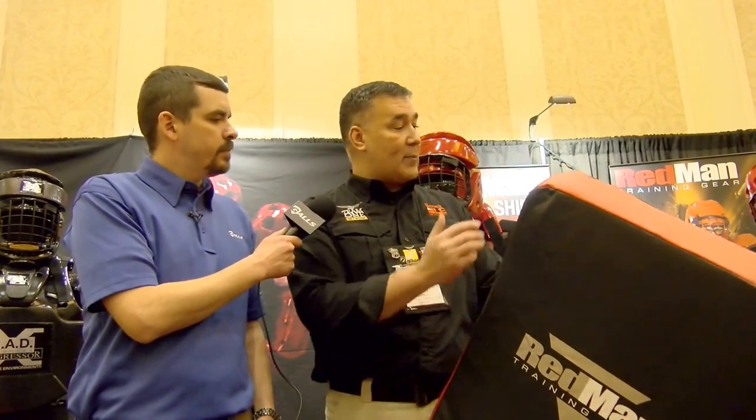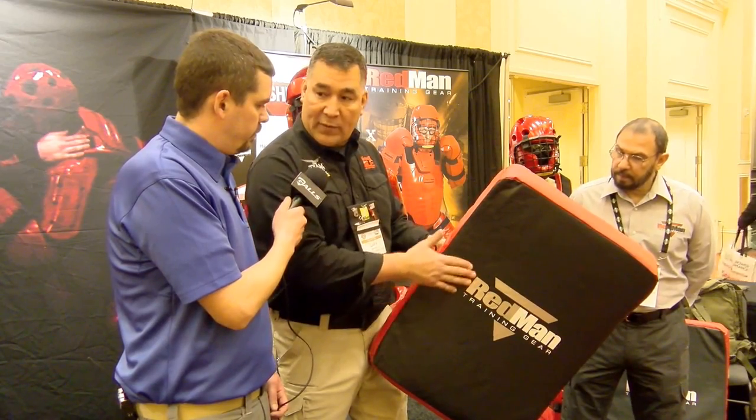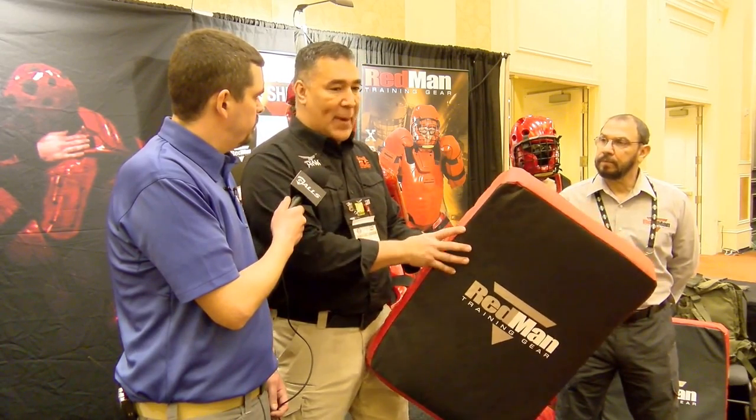What Redman has here is their impact bag. This is the third generation impact bag. They continue to improve this so that it protects not only the user, the officer striking it, but also the person that's holding the bag. They've reinforced the stitching here, and they maintain that nice curve in the bag so it allows the officer to develop proper force.